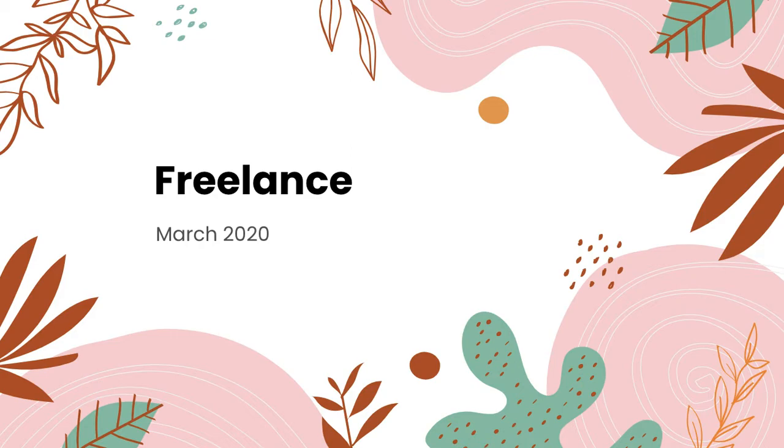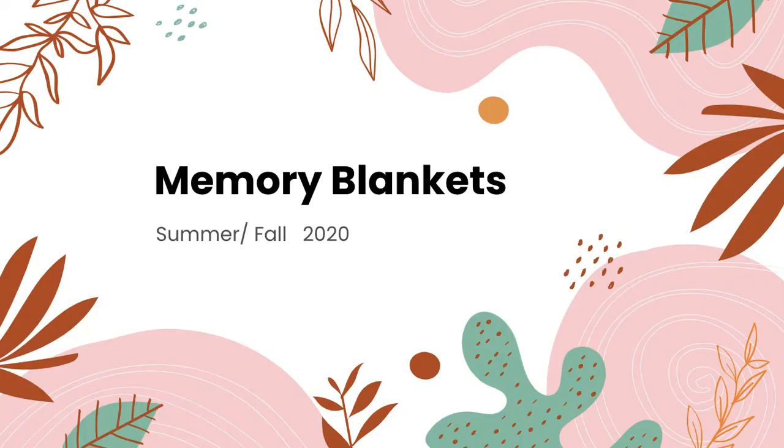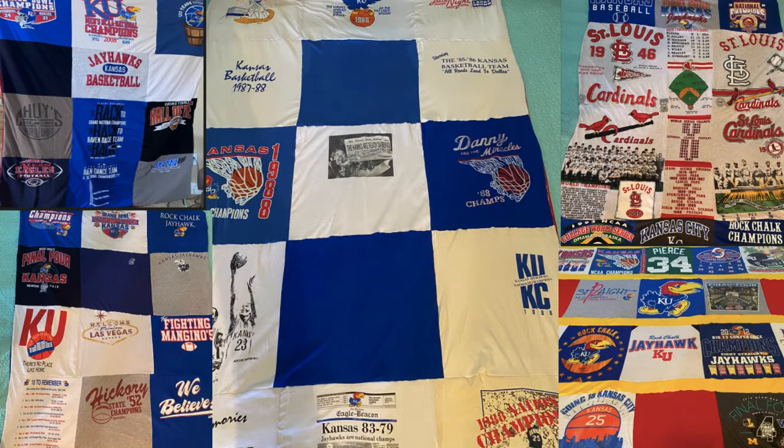During my junior year, I was able to secure a freelance position with a local dance studio. I sewed skirts on costumes, sewed trim on skirts, and sewed spandex legs together for leggings for a hundred dancers. I also began selling custom memory blankets — I designed and sewed 14 memory blankets for grandchildren in memory of their grandfather, using 140 of his shirts.